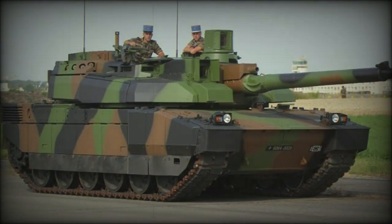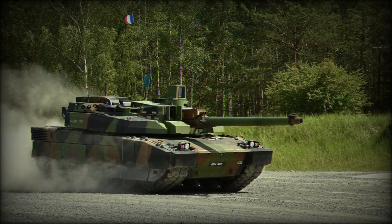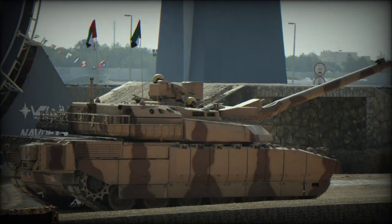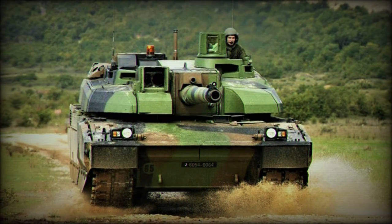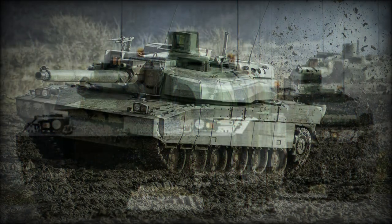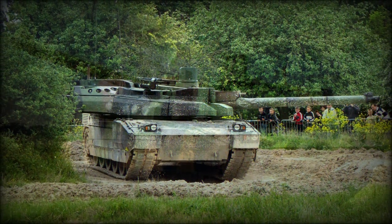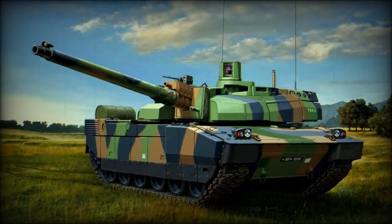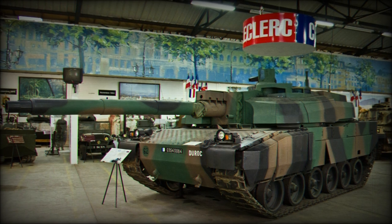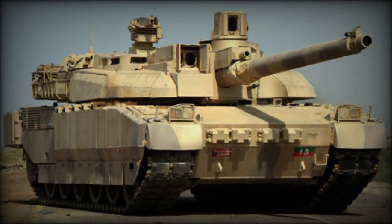Power for the Leclerc is granted by the SACM UDU V8X TS9 hyperbar eight-cylinder diesel engine developing an impressive 1,500 horsepower, tied to an SESM ESM 500 series automatic transmission. This allows the tank to reach road speeds of 44 miles per hour on ideal surfaces, or around 30 miles per hour cross-country. The Leclerc has a listed operational range of 340 miles, extendable to 400 miles with external fuel stores added to the rear hull. When idling, the Leclerc operates on minimal power through an onboard Turbomeca TM 307B gas turbine engine, powering various vehicle functions while allowing the main power plant to rest, minimizing the tank's auditory and visual signatures.